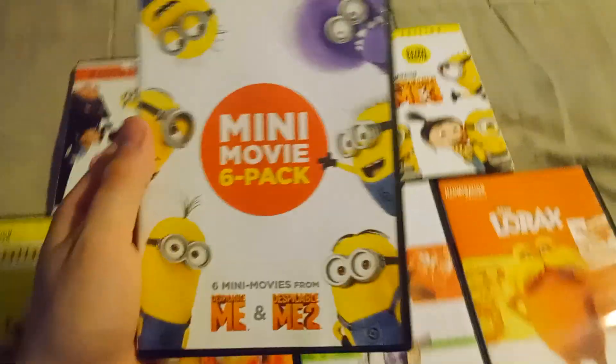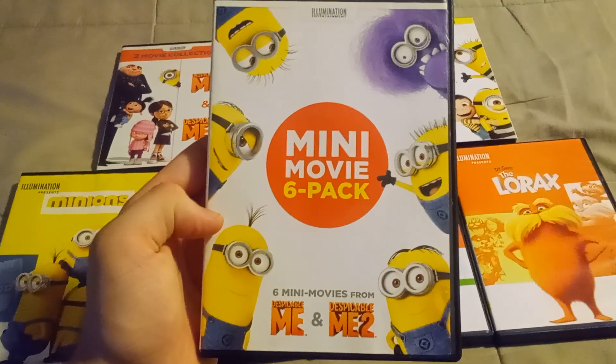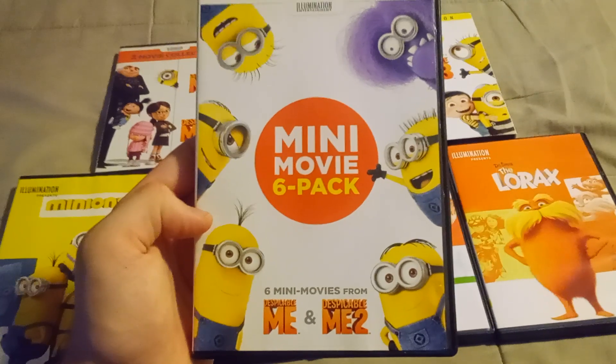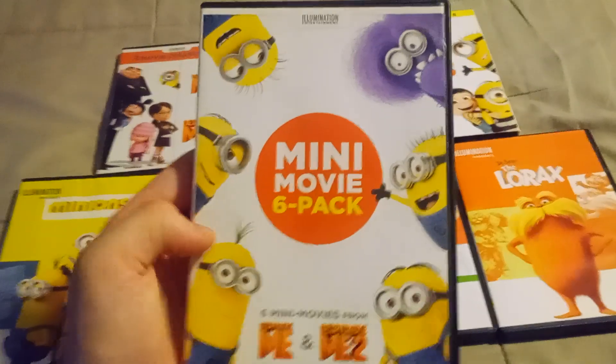And next up is the six mini-movies from Despicable Me and Despicable Me 2, which has Dave, Kevin, Stuart, Jerry, and Tom the Minion on the cover of the DVD, along with the purple minion.